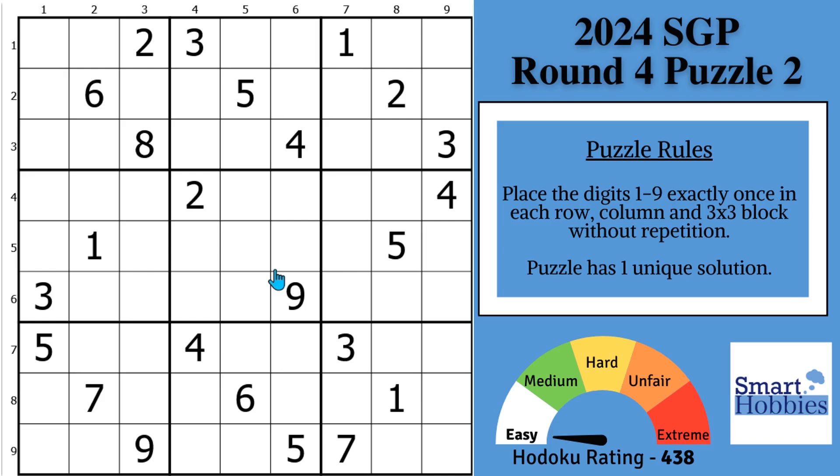Do you often get stuck on what you think would be an easy Sudoku? If you have a hard time deciding where to look next in a puzzle, I will share with you two proven scanning hacks that I have seen championship Sudoku players use repeatedly to solve Sudokus like this in two to three minutes. Click below if you want to give this puzzle a go.